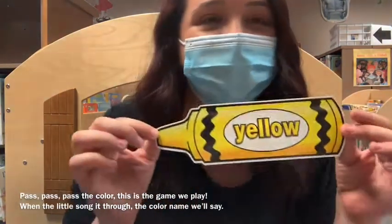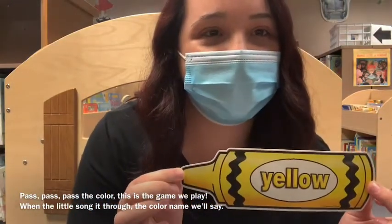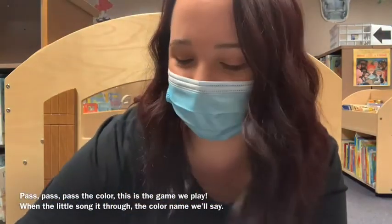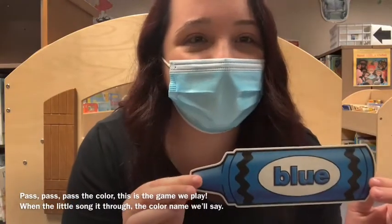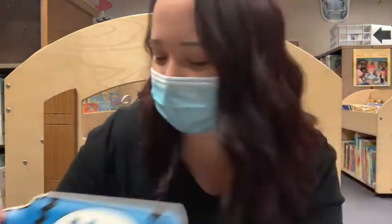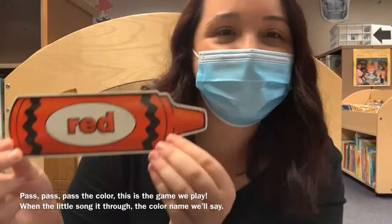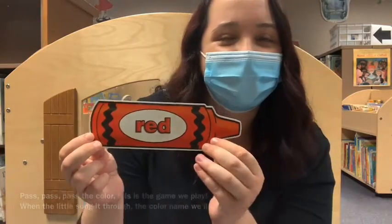Pass, pass, pass the color, this is the game we play. When the little song is through, the color name will say — this is yellow. Pass, pass, pass the color, this is the game we play. When the little song is through, the color name will say — this is red. Great job, you guys.